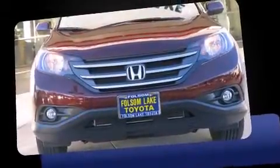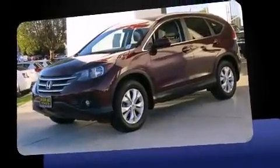Sensibility and practicality define the 2014 Honda CR-V. With just over 15,000 miles on the odometer, this four-door sport utility vehicle prioritizes comfort, safety, and convenience.